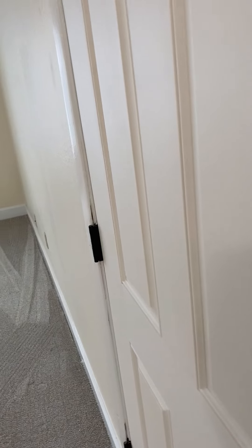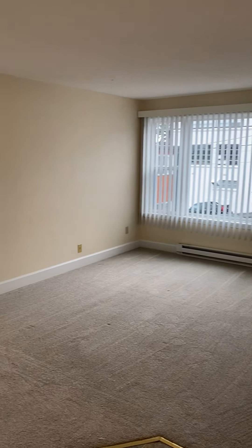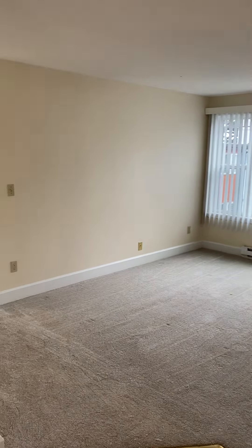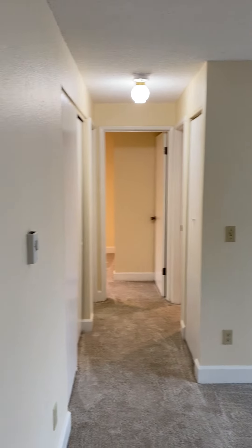This is our walkthrough video for 781 14th Street, number seven — a very nice, recently updated two-bedroom apartment. Here's the living room with new vinyl dual pane windows, newer carpet, and fresh paint throughout.